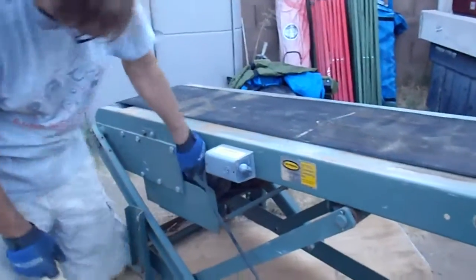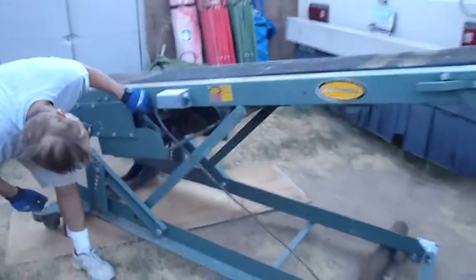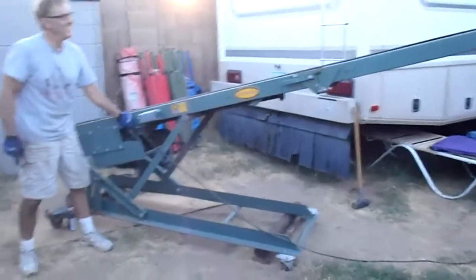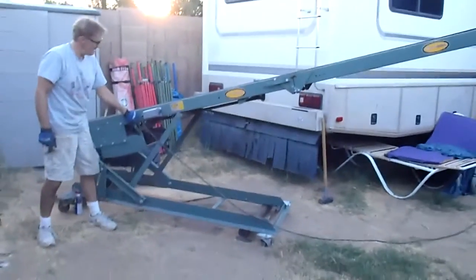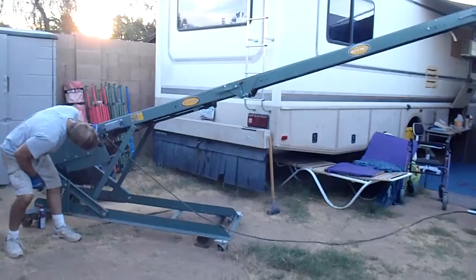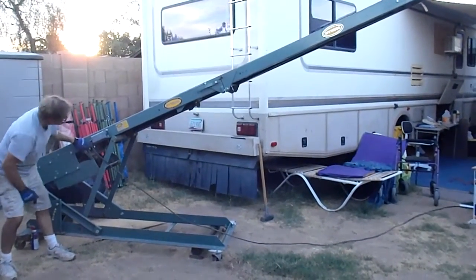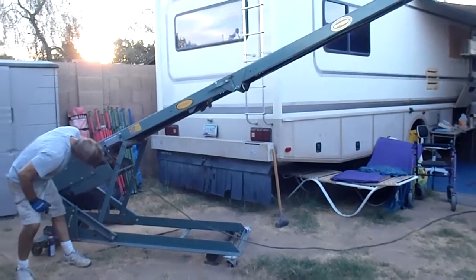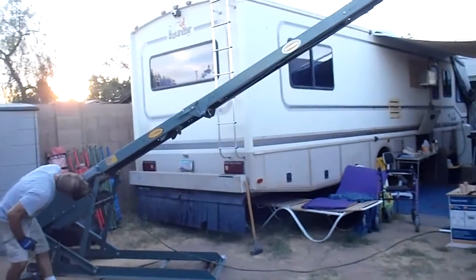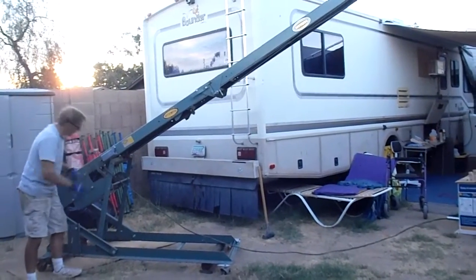Oh, it works. Let's go back. Oh, it's going up. Woo! Okay. All right. And out.